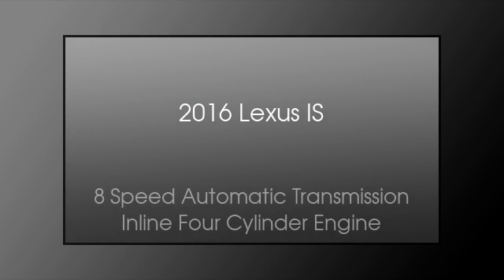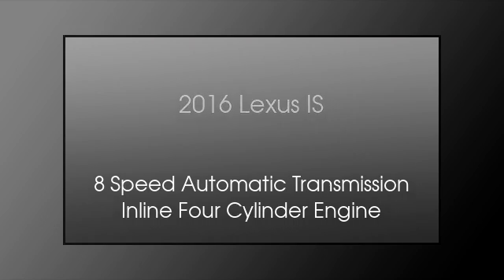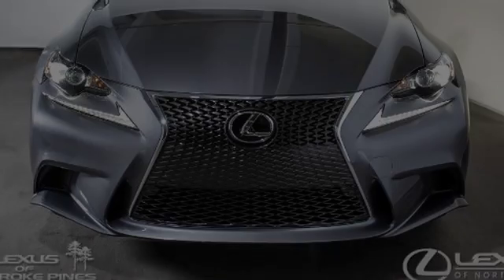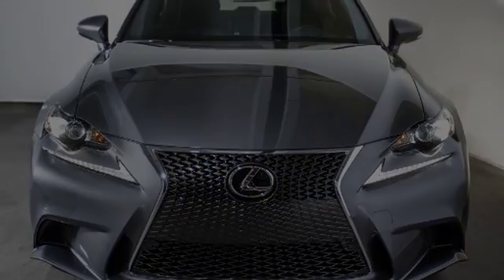This is a 2016 Lexus IS. This car has an 8-speed automatic transmission and an inline 4-cylinder engine.